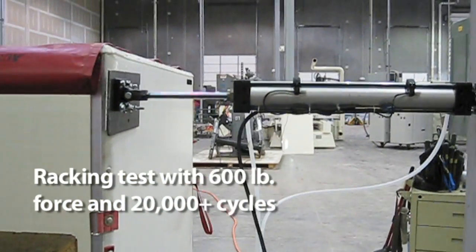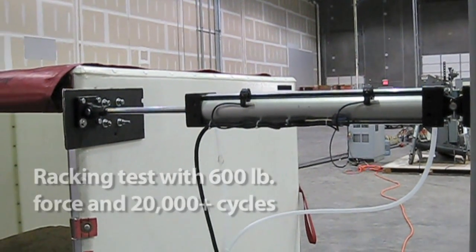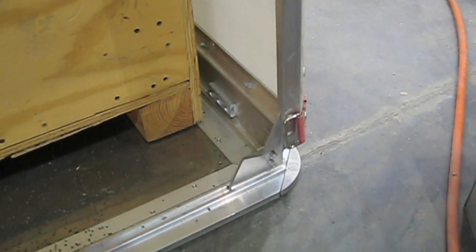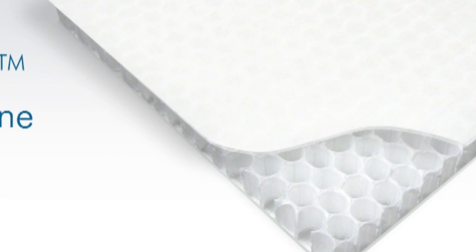The incredible toughness of the unique all-composite upper structure is far more damage tolerant than either aluminum or thin sheet composite ULDs. The ACS patented Aeroplas panels allow the unit to maintain its strength and core structural properties.